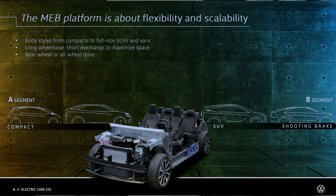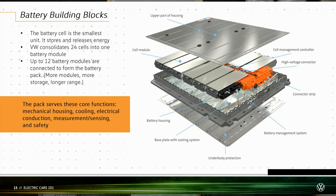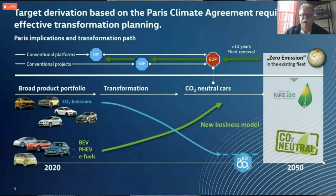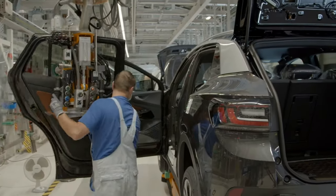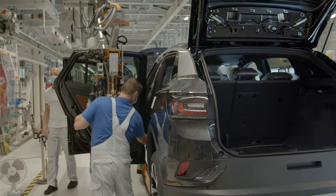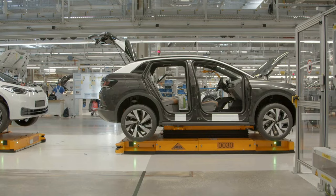VW Group's new slogan — 'EVs for the millions, not the millionaires' — may sound corny, but it is based on real goals. They plan on offering 70 all-electric models by 2025 and achieving total sales of 28 million EVs by 2030. Interestingly, 20 of these are already in production, nearly 10 years ahead of that goal. They also expect price parity between gas and electric cars during the second wave of their MEB-based models later this decade, and want to fully electrify their fleet by 2040 and be completely emissions-free by 2050.